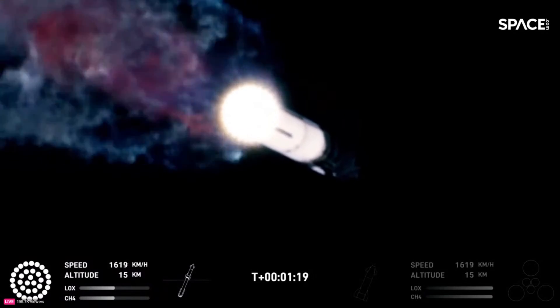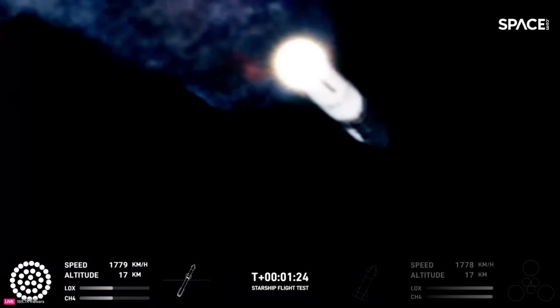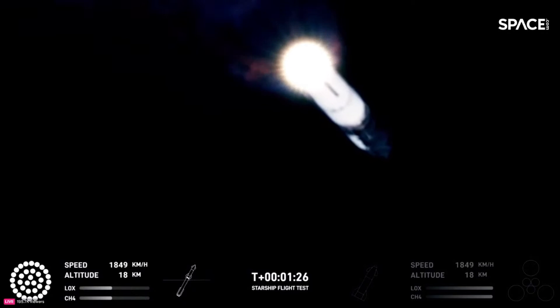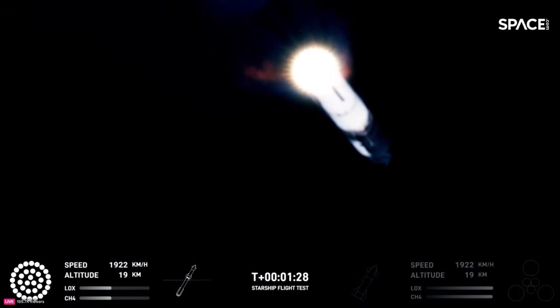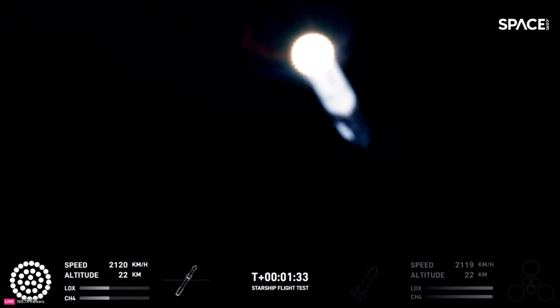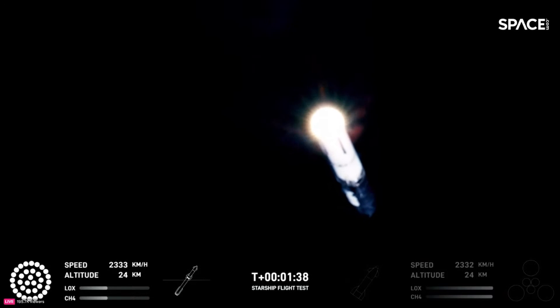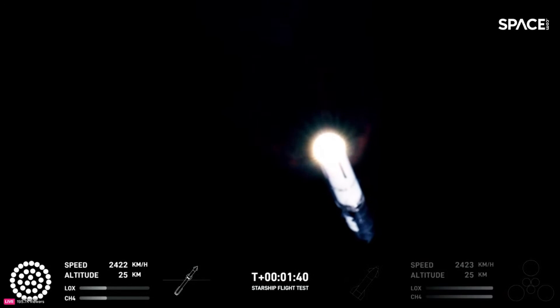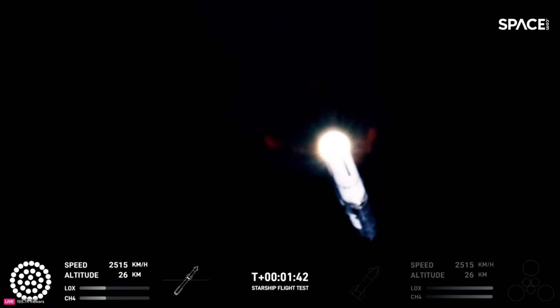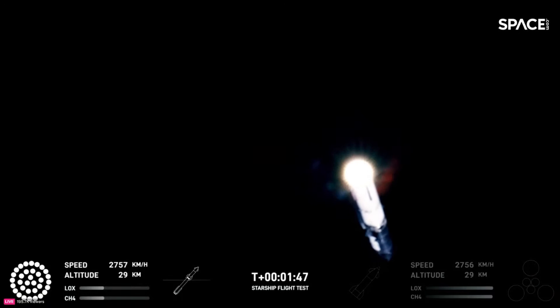The next major event is hot staging, in just over 90 seconds from now. The booster will shut down all but three of the Raptor engines. Clamps holding the two stages together will release, and Starship's second stage will ignite its engines. Starship will then separate from the Super Heavy booster and head to space. At the same time, the three engines still firing on Super Heavy will flip the booster around, and ten more engines will ignite for the boost back burn, putting the first stage on path for a splashdown in the Gulf of Mexico.